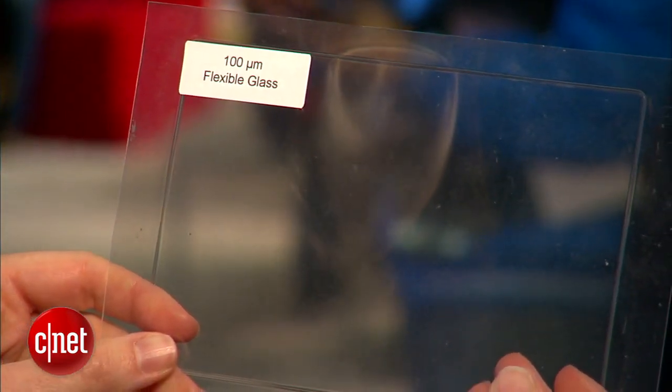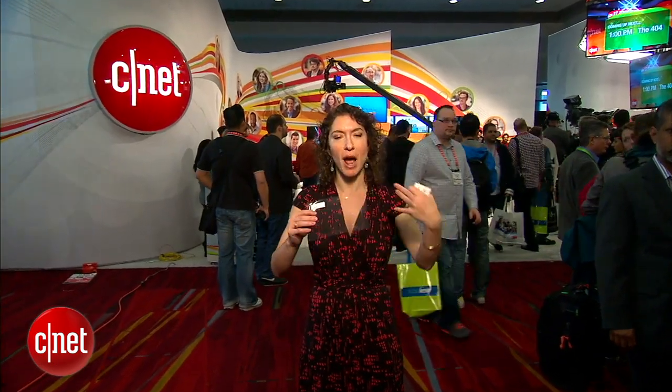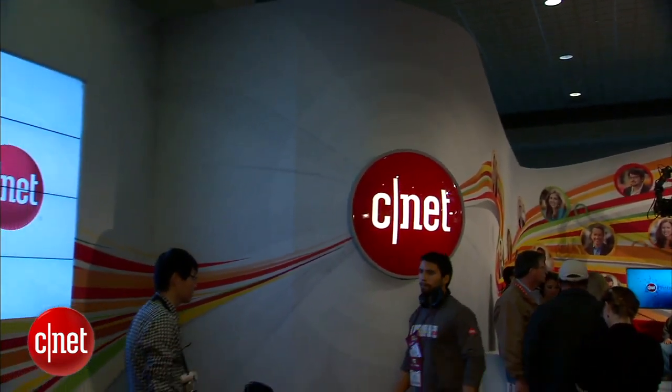Things such as smartphones, tablets, and laptops. One application is actually as a wrap-around display, so it could wrap around a smartphone, for example, or even conform to the curves of CNET's booth here at CES. That is one very possible application.